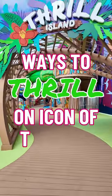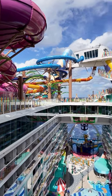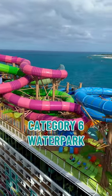All the adventure seekers out there will love Thrill Island on Icon of the Seas, just one of eight neighborhoods on Royal Caribbean's newest and largest cruise ship. This neighborhood features Category 6, the largest water park at sea, covering over 17,000 square feet.